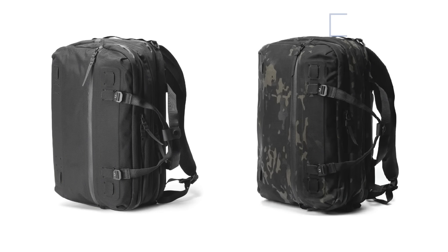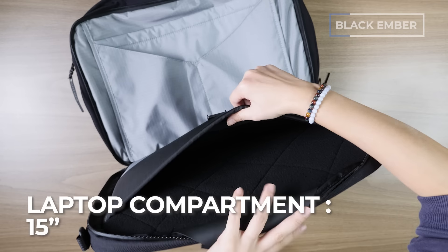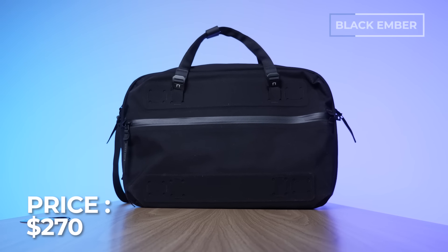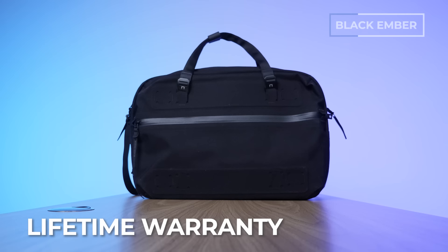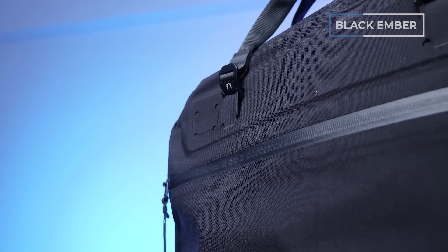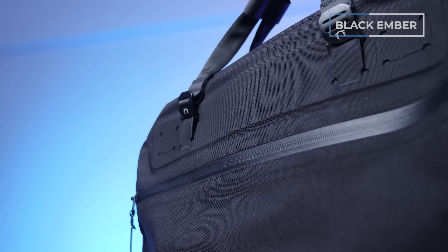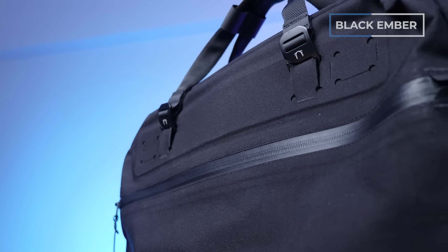It comes in two color options — black and multi-cam — and can fit up to a 15-inch laptop. As of recording, the price is $270 USD, which comes with a lifetime warranty against manufacturing defects. The external material is 500D Cordura ReCore RN66 with an air-textured matte finish — it feels and looks great, although it can be a little bit of a hair and dust magnet.